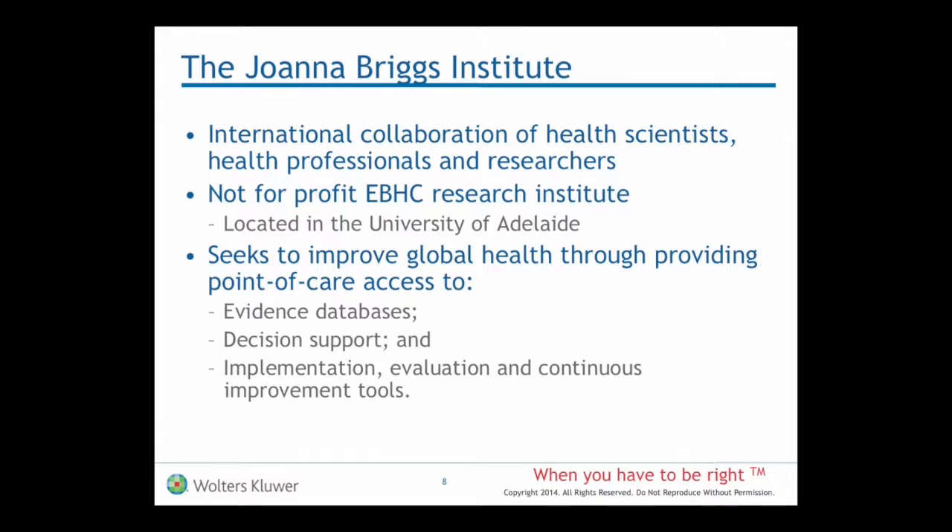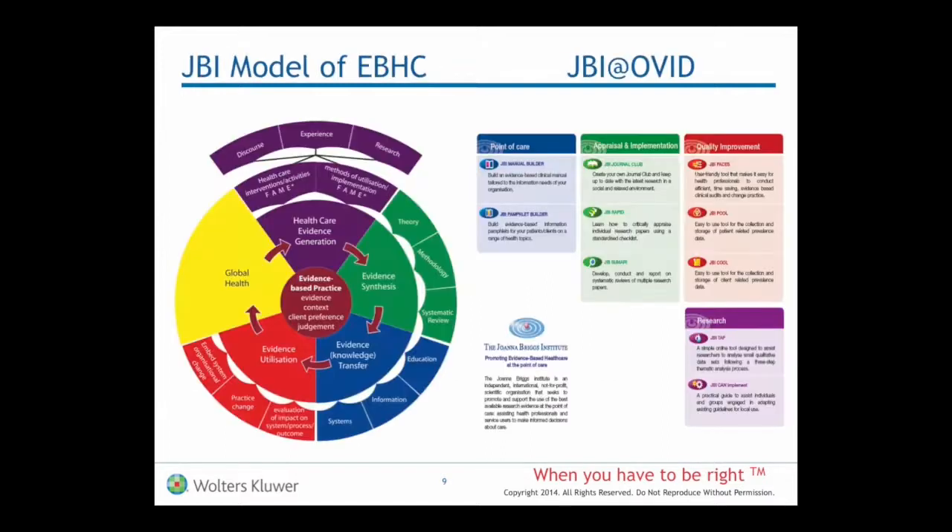Our mission and vision is to improve global health, and to do so by providing point-of-care access to evidence databases, decision support systems, and implementation, evaluation and continuous improvement tools. And it really is centred around this model which conceptualises things quite nicely.